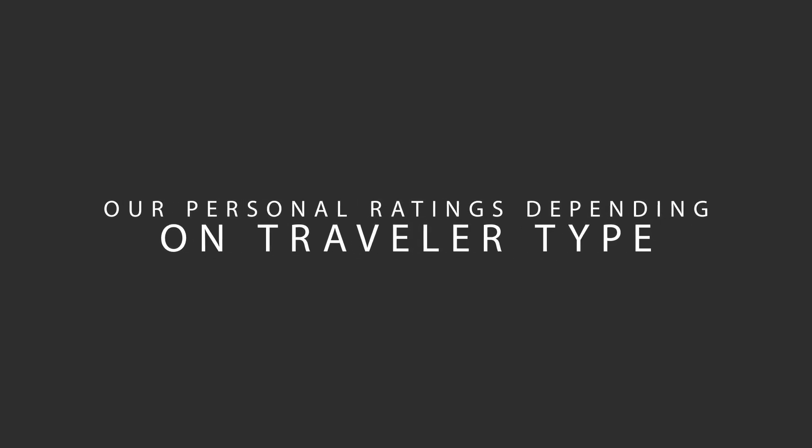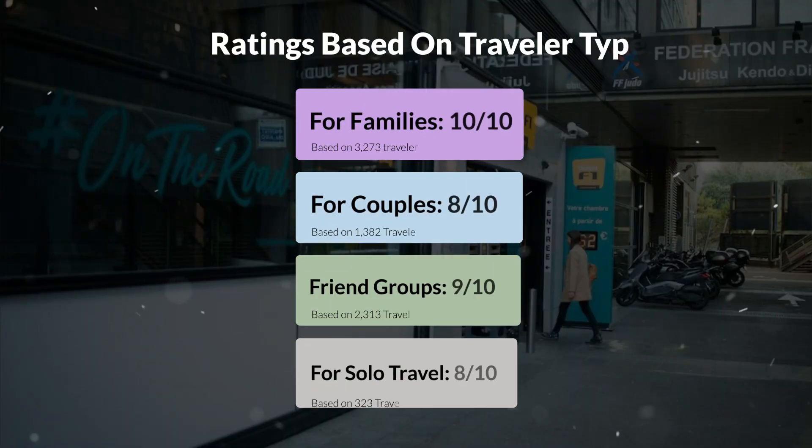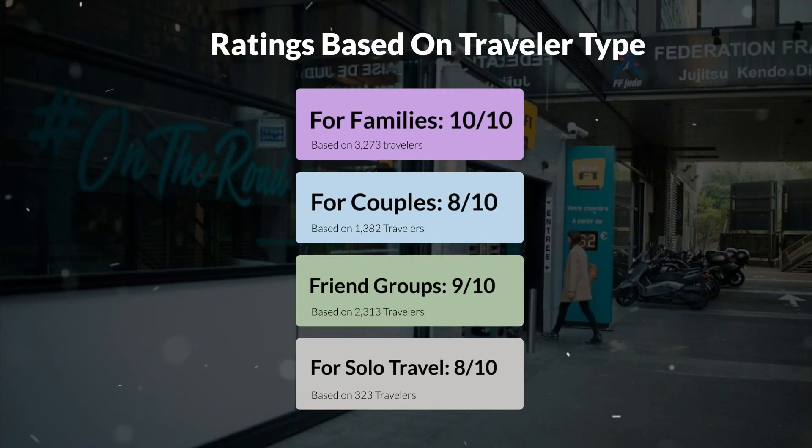Now, let's move on to our personal ratings for this hotel, depending on the type of traveler. For families: 10 out of 10. For couples: 8 out of 10. For friend groups: 9 out of 10. For solo travel: 8 out of 10.